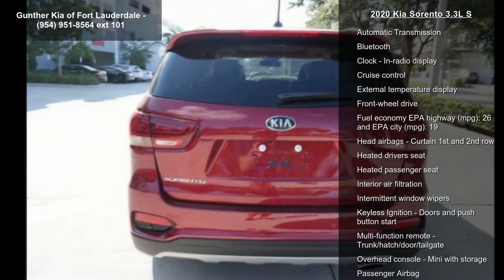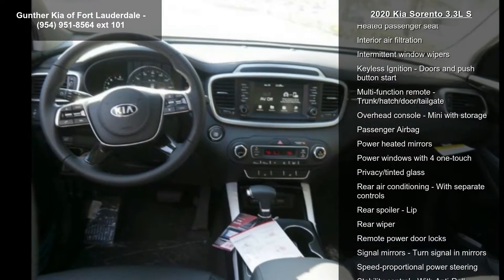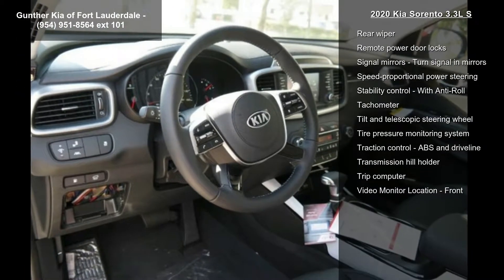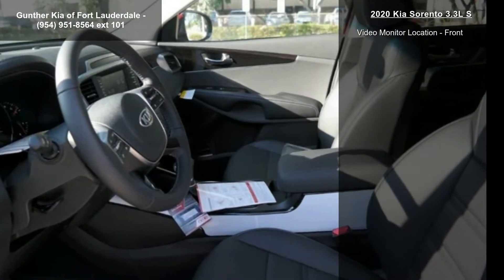This vehicle's top features include 290 horsepower, a 3.3L V6 DOHC engine with variable valve timing, 4 doors, and 4-wheel ABS brakes.